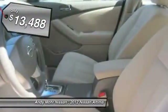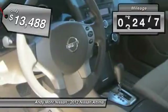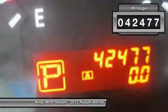And is priced below $15,000. This vehicle has less than 45,000 miles.